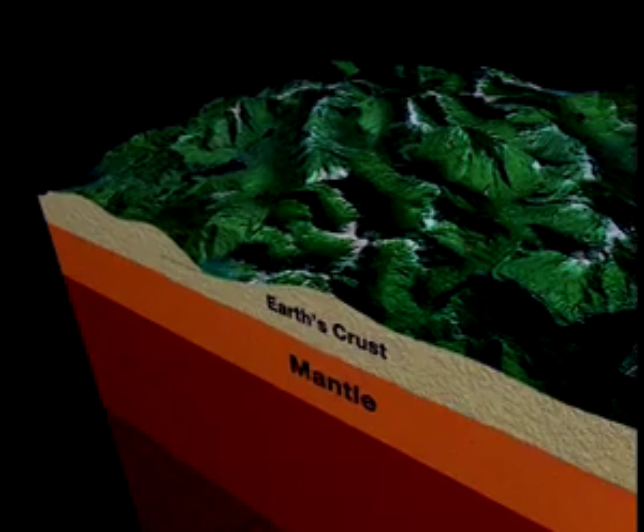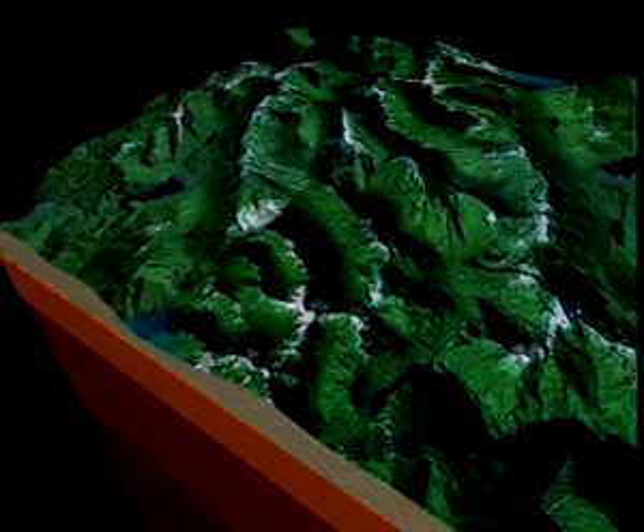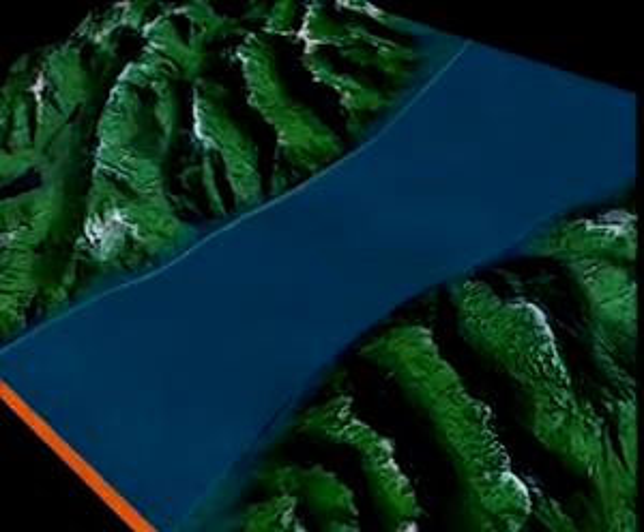Around 165 million years ago, continuous movements of the Earth's mantle led to the formation of huge continental blocks, separated from one another by a single ocean, the Tethys Sea. It was an enormous warm sea with characteristics similar to those of tropical waters.